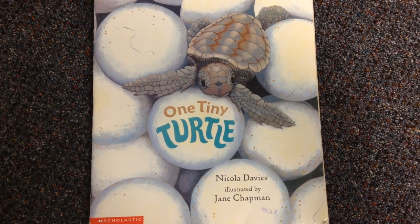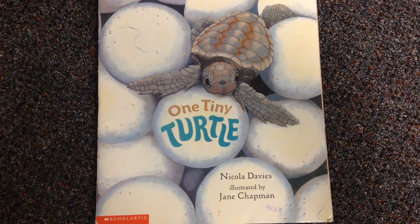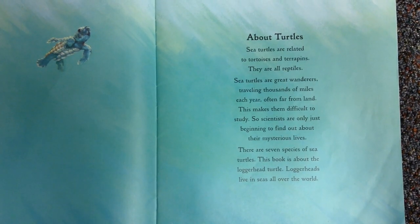Today's book is One Tiny Turtle by Nicola Davies, illustrated by Jane Chapman. About turtles.